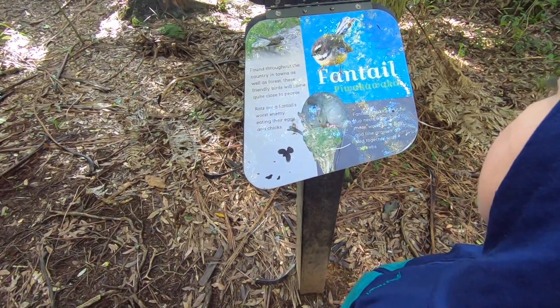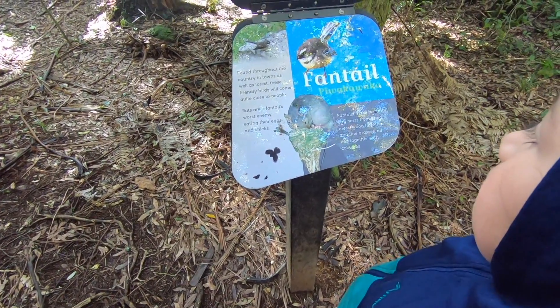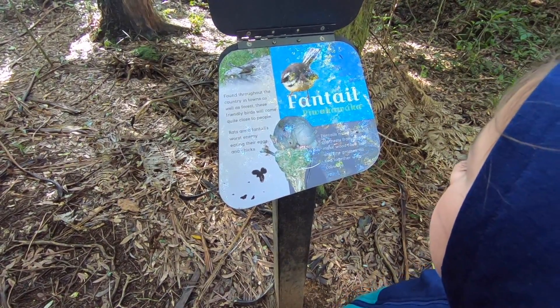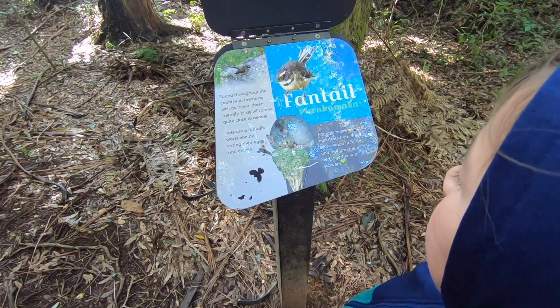Found throughout the country in towns as well as forests, these friendly birds - the fantail, also called pewakawakas - will come quite close to people.